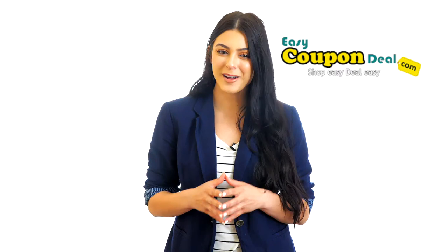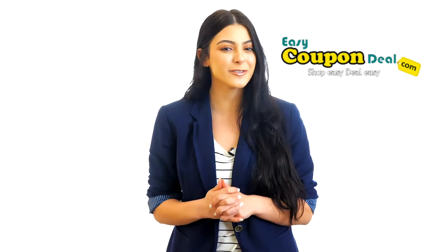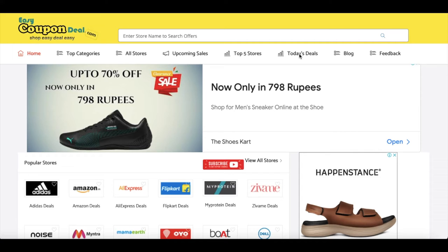Welcome to our channel, Easy Coupon Deal. In this video, I want to inform you that top fashion stores offer deals updated on EasyCouponDeal.com.